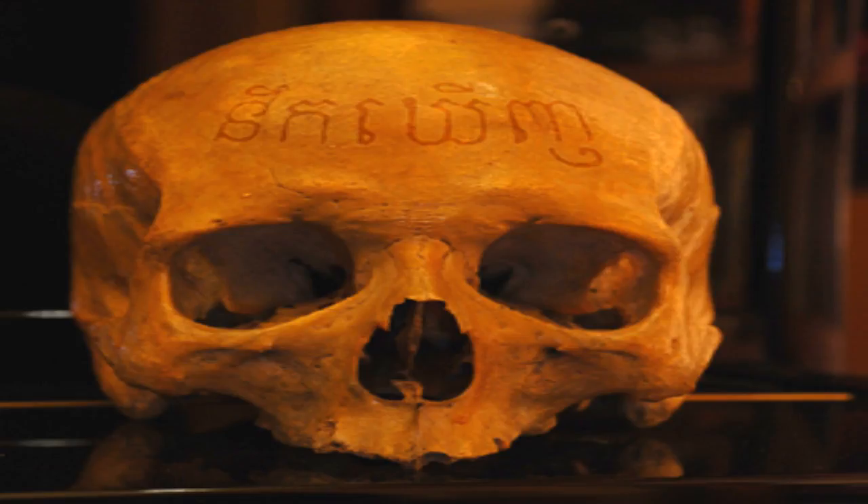SCP-1123 is a human skull missing the lower mandible and all of its teeth. Across the exterior squama frontalis is modern Khmer script, written in human blood, that translates as "remember." Both skull and blood have been definitively dated to 1970, and genetic testing confirms that both are from the same individual.